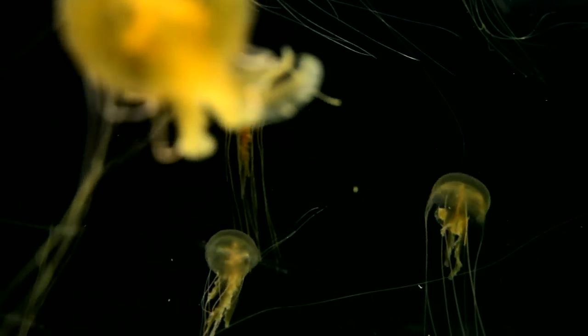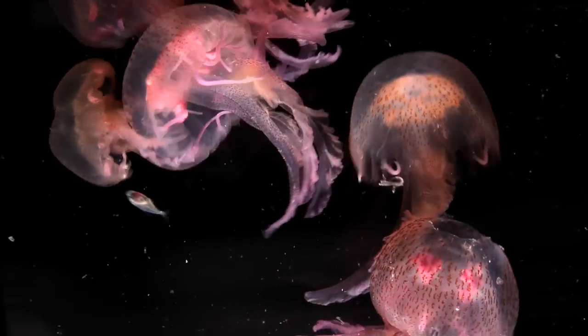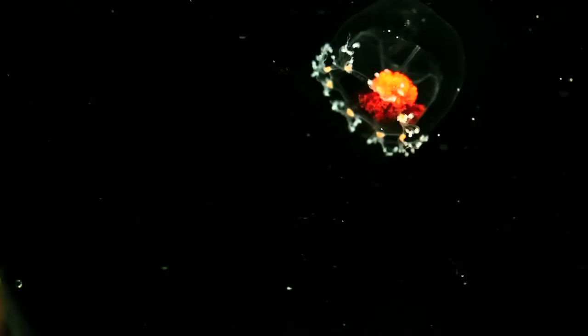These jellyfish live in droves and drift with the currents. They first appeared 500 million years ago and are among the most ancient living animals.